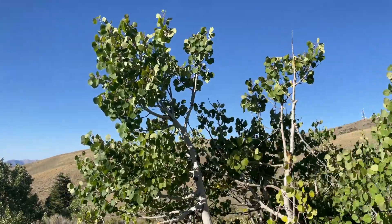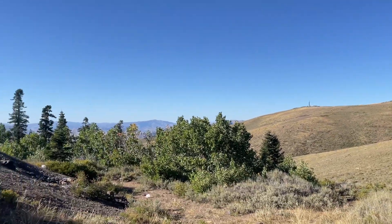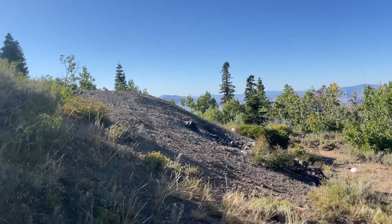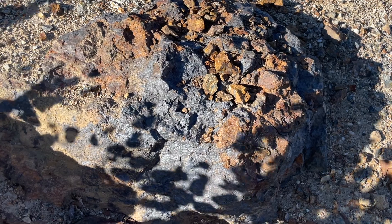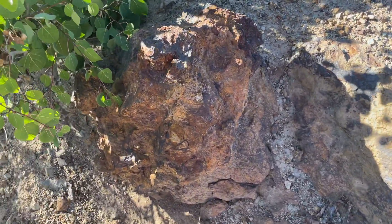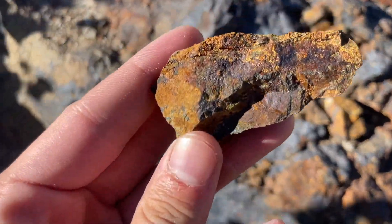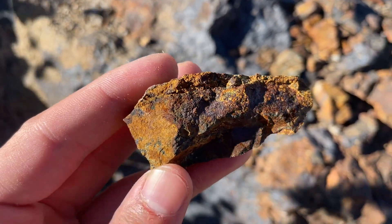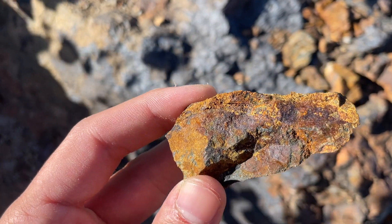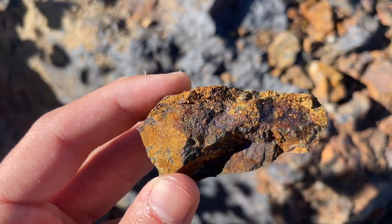They call it the quaking aspen, or the trembling aspen, for a reason — as the wind blows, the leaves quake and tremble. Anyways, here's the tailing pile of that abandoned mine. Right here we have a very interesting outcrop of rock just above this abandoned mine. Very iron-rich, as you can see. And if you look right here, you can kind of see what looks like it could be some copper-iron mineral, which is cool.